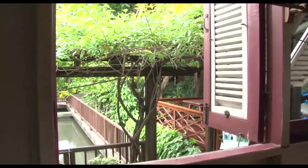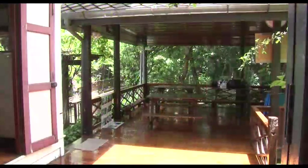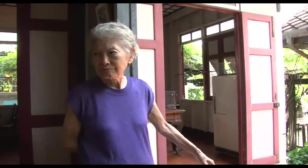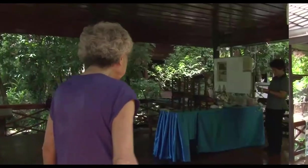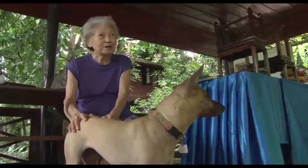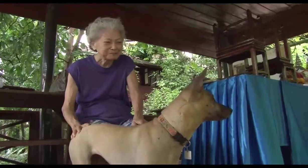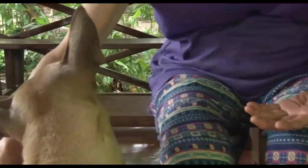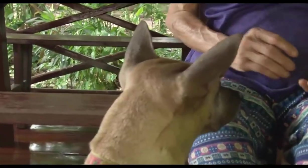Archan remembers playing on the outdoor terrace as a child. Today she enjoys a relaxed life with her beloved pets, sharing her family's story — one that could so easily be lost in the momentum of a modern metropolis.